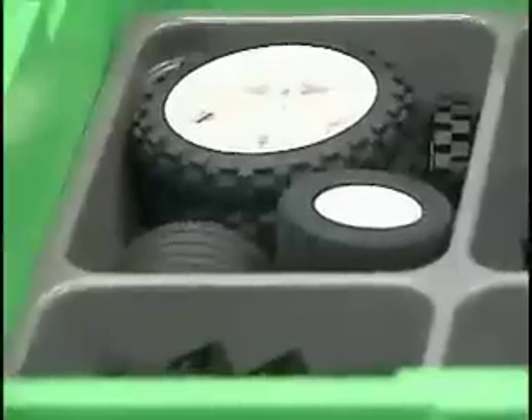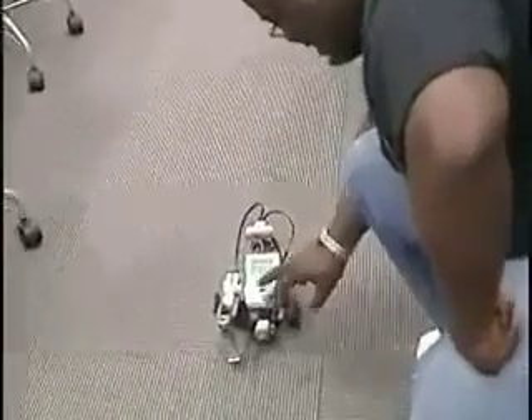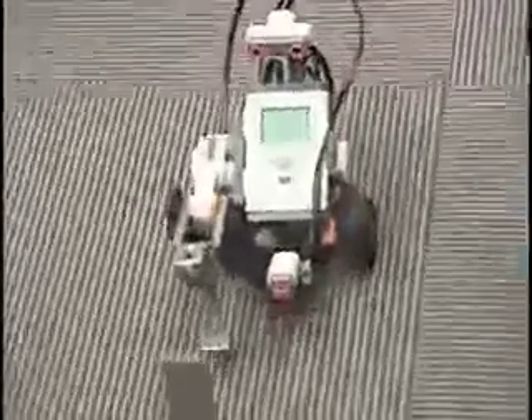We have a summer camp in computing that we have offered for the last three years. Any teacher that would be interested in having a robotics demonstration in their class, we would be happy to do that. They can email me at bobcook@georgiasouthern.edu.